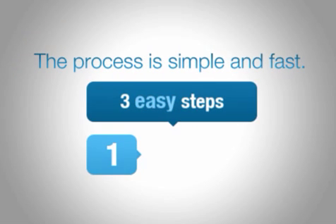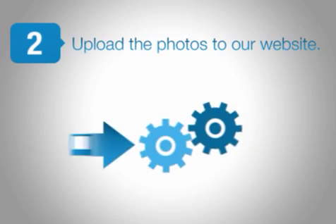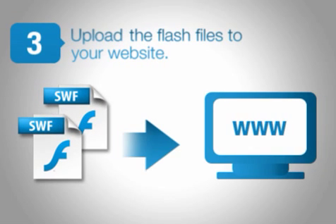The process is simple, fast, and done in three easy steps. Number one, take four photos with a regular digital camera. Number two, upload the photos to our website. Using our advanced technology, we convert your images to realistic 3D animation files. Number three, upload the flash files to your website.